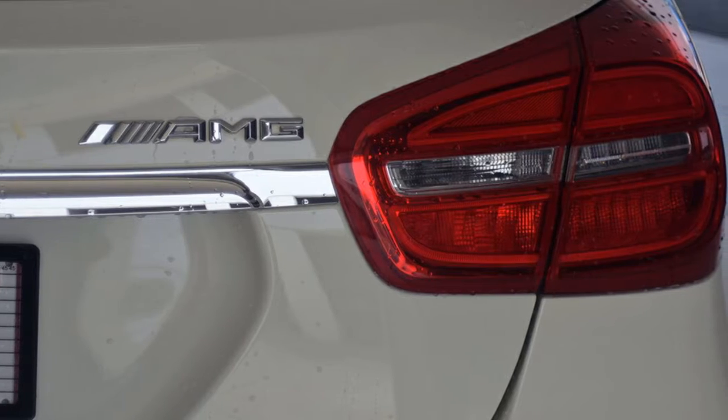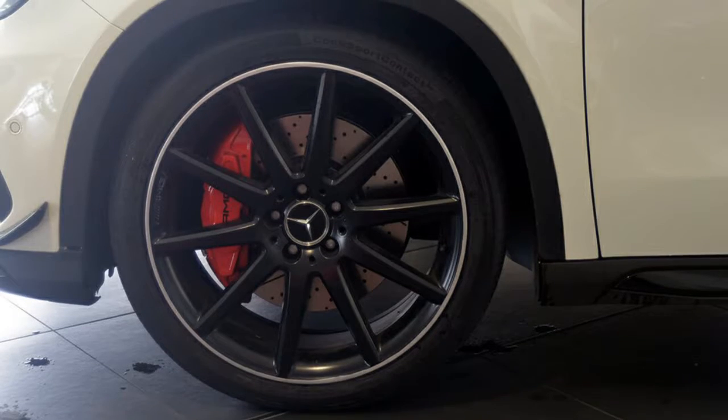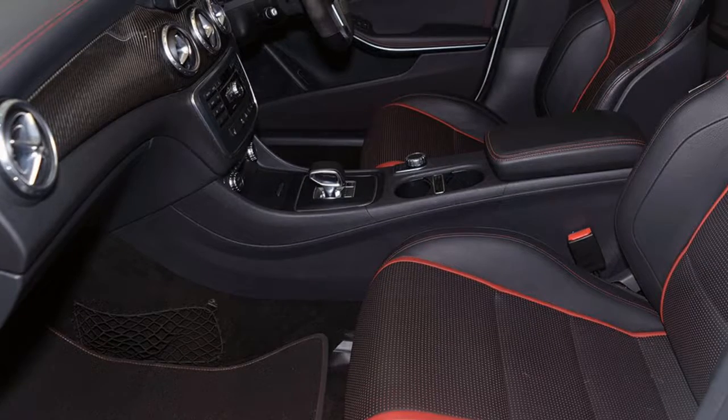This vehicle has all the features you could dream of: remote central locking, sunroof, cruise control, tinted windows, alloy wheels and more.